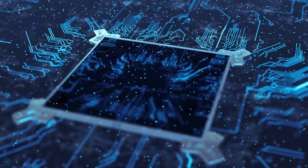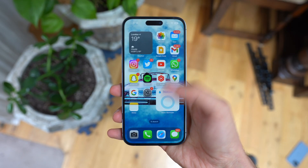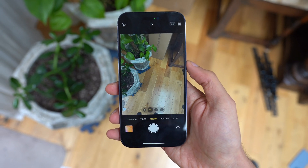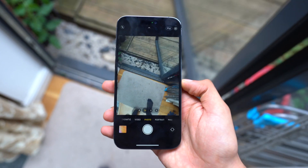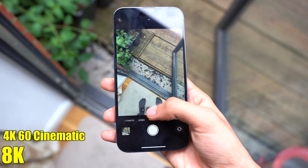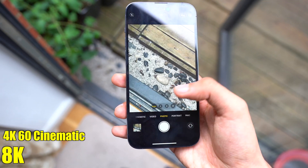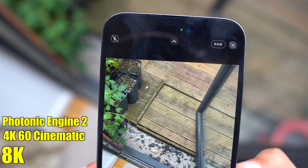Hate them or love them, Apple is definitely the innovator when it comes to the chipset game. Now, what can the A17 do beyond those benchmarks? Apple is rumored to enhance its camera capabilities thanks to the new power of A17. They could add 8K video and 4K 60fps cinematic mode for the first time on an iPhone, and perhaps a new photonic engine for even better photo processing.